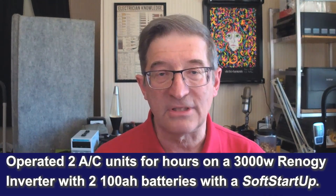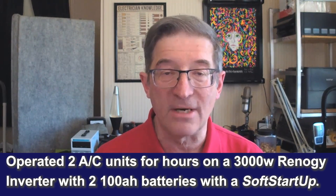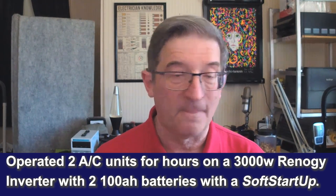And then finally, just to see if it would work, I was able to successfully start and run for hours those same two AC units on a 3000 watt Renegy inverter hooked to a pair of 100 amp hour Renegy smart lithium batteries. Very impressive.